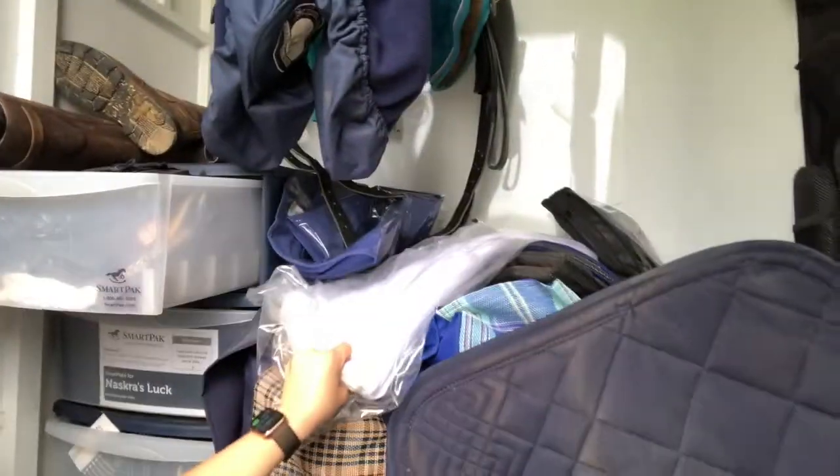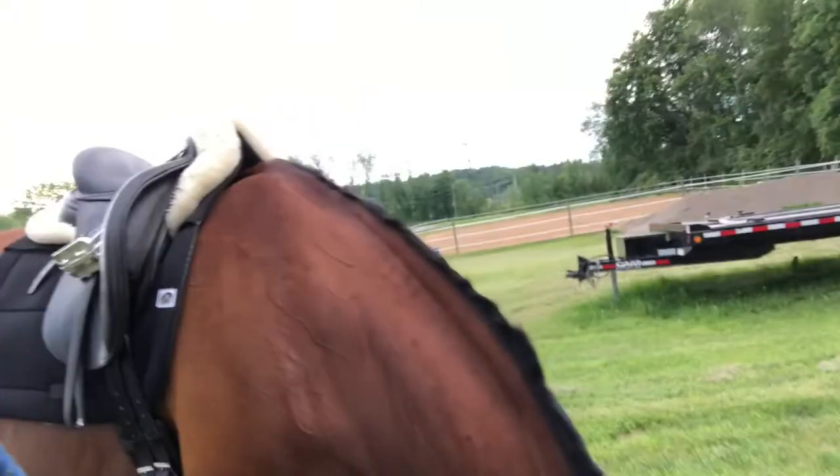I absolutely love these. They come in black, white, blue, and something else. I just got a second one, so I have two in black and then one for showing in white — which is still in the plastic because I'll stain it if I don't put it away properly.